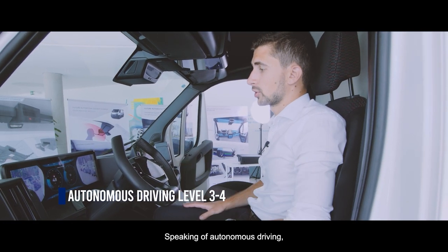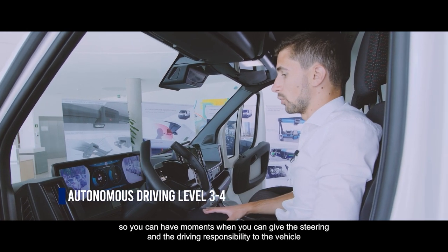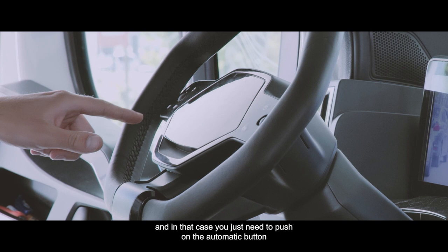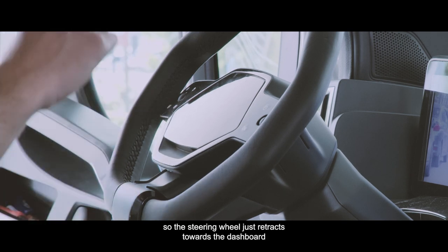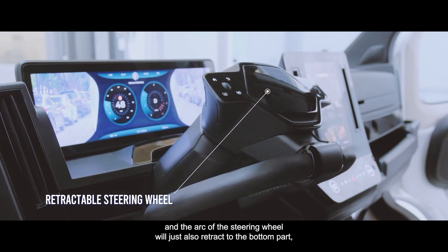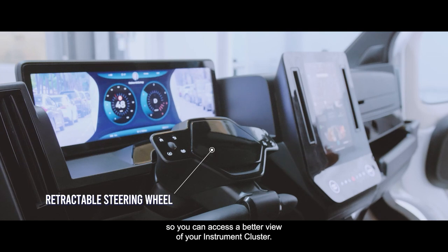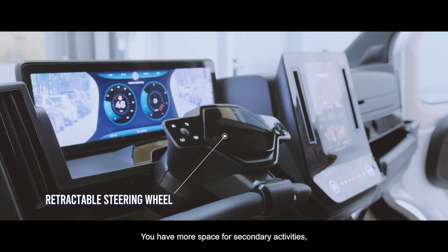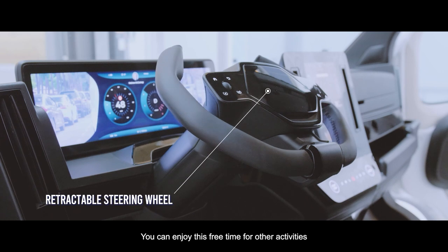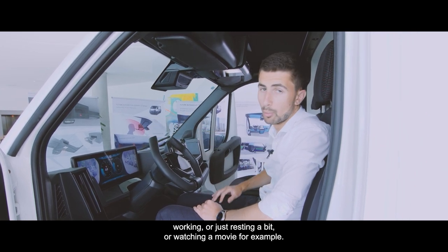This cockpit has been designed for level 3 and 4 autonomous driving. You can have moments where you hand driving responsibility to the vehicle — you just push the automatic button, the steering wheel retracts towards the dashboard, and the arc of the steering wheel retracts to the bottom, giving you a better view of your instrument cluster. You have more space for secondary activities, which is what's really interesting with autonomous driving — eating in the vehicle, walking, resting, or watching a movie.